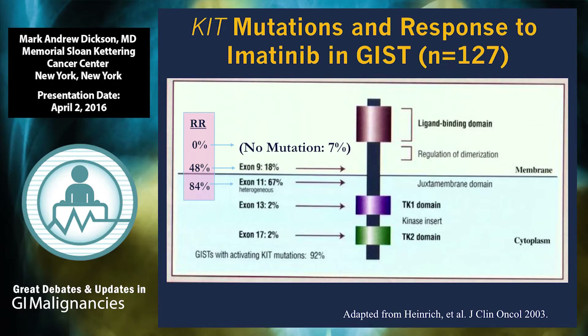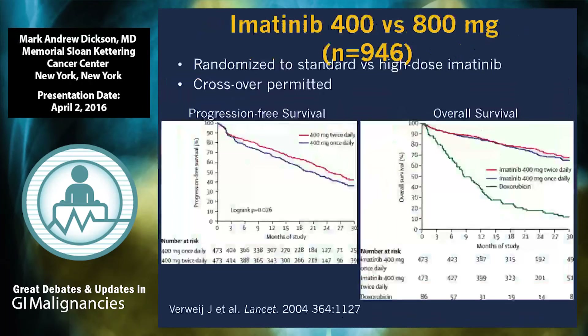Imatinib is very effective at targeting these mutations in the KIT tyrosine kinase. The initial pioneering work published in Lancet 2004 demonstrated the activity of imatinib in patients with metastatic disease. There was a randomization between 400 and 800 milligrams of imatinib in patients with untreated metastatic GIST. The progression-free survival is pretty similar between the two, with a slight advantage to the twice daily dosing but no difference in overall survival. This established 400 mg per day of imatinib as the standard of care for metastatic GIST. Note the green curve on the right — doxorubicin.